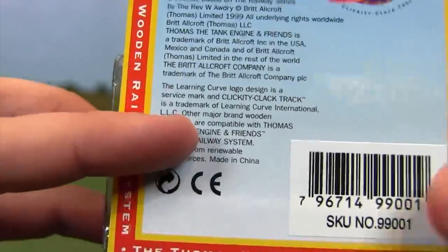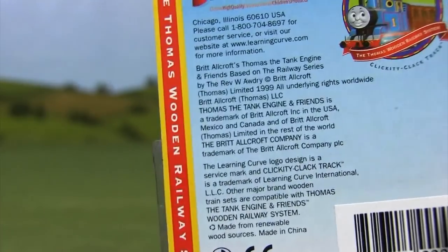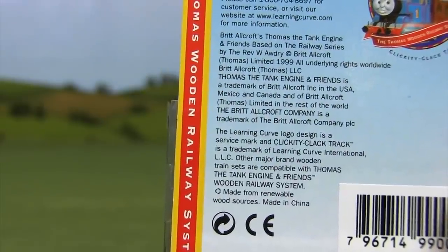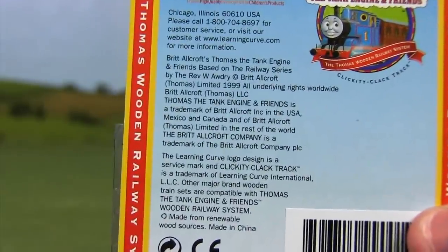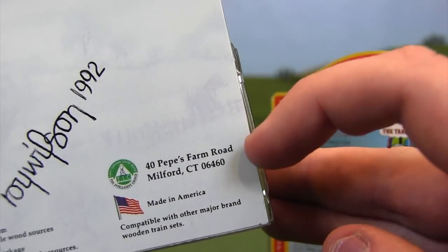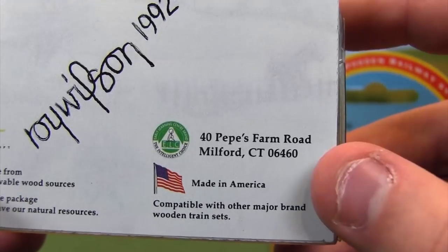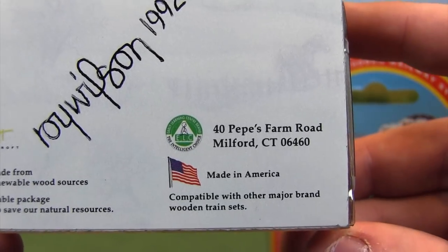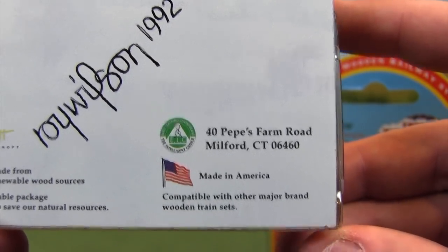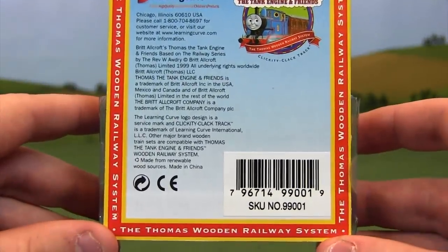This specific packaging is dated 1999. It also notes it's made in China. Looking back at the 1992 packaging, the very first early versions of the Wooden Railway were made here in the United States — there's an address in Connecticut. Made in America. I should have pointed that out originally. But yes, the very early versions of the Thomas Wooden Railway line were made in America, and very shortly after that it was moved to China because it's cheaper.